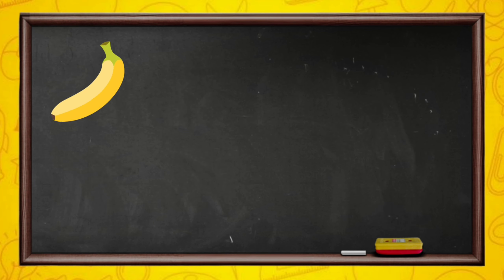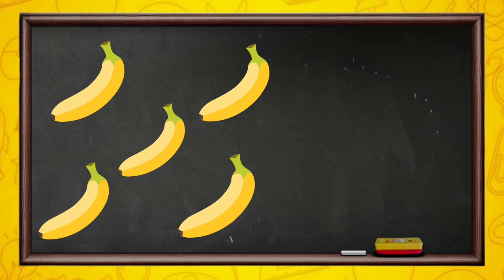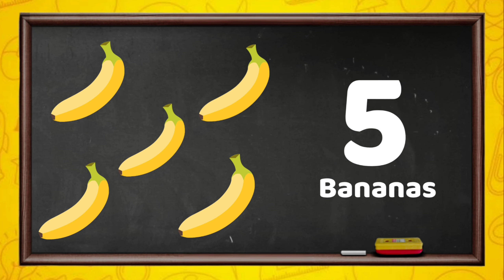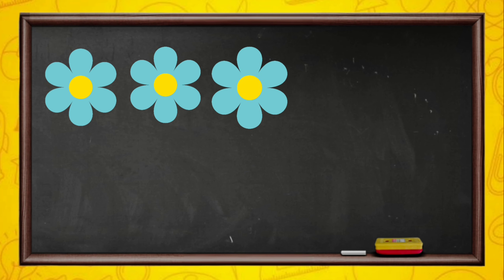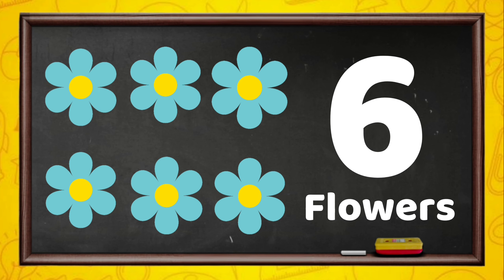1, 2, 3, 4, 5. 5 bananas. 1, 2, 3, 4, 5, 6. 6 flowers.